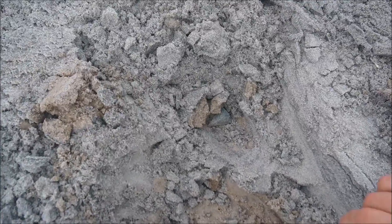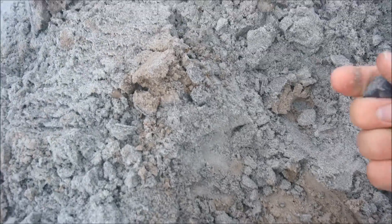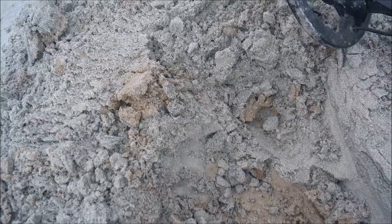Alright, first find — oh yeah, a two ounce weight. That's it, and that was a good strong signal.